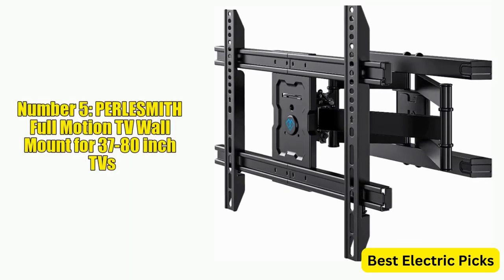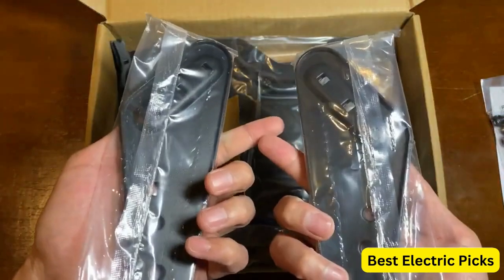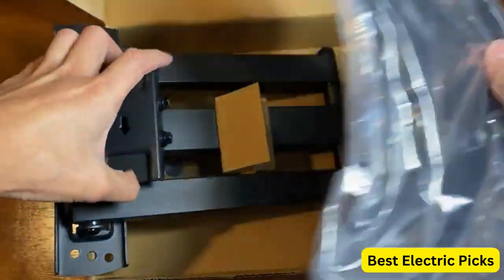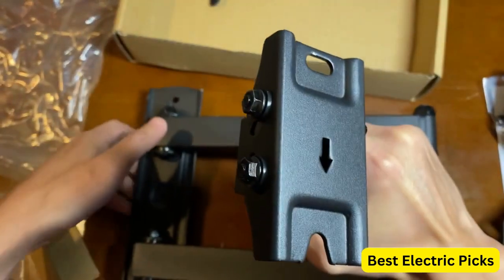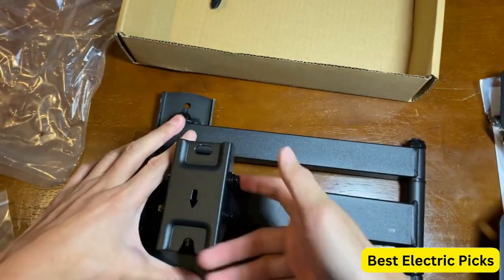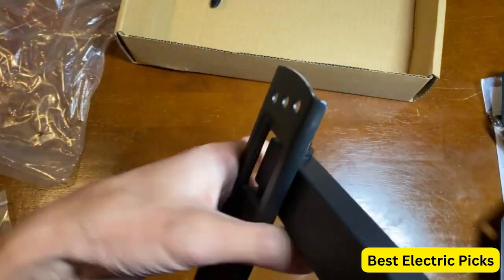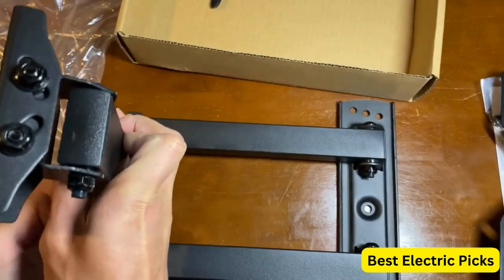Number 5: PERLESMITH Full Motion TV Wall Mount for 37 to 80-Inch TVs. The PERLESMITH Full Motion TV Wall Mount is designed for 37 to 80-inch TVs weighing up to 132 pounds. With a max VESA pattern of 600 by 400 and compatibility with 16 inch wood studs, this mount is versatile and easy to install. It features a full motion design with smooth tilt, swivel, and extension capabilities, allowing for optimal viewing angles from any position in the room. The dual articulating arms provide added stability and support, ensuring your TV remains securely in place.